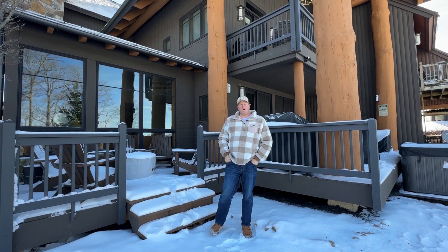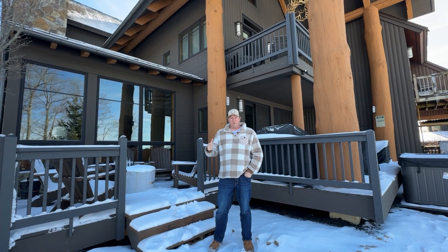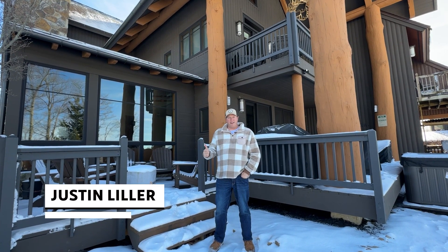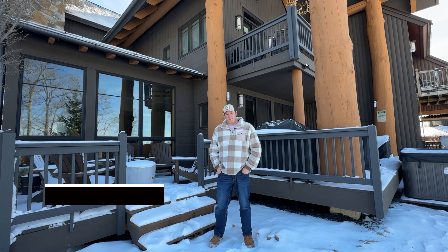I hope you enjoyed this tour of Three Little Bears. This property is going to make someone an amazing Whisk Resort ski-in ski-out townhome. It's listed for $899,900. If you're interested, give me a call — I'd love to chat with you.